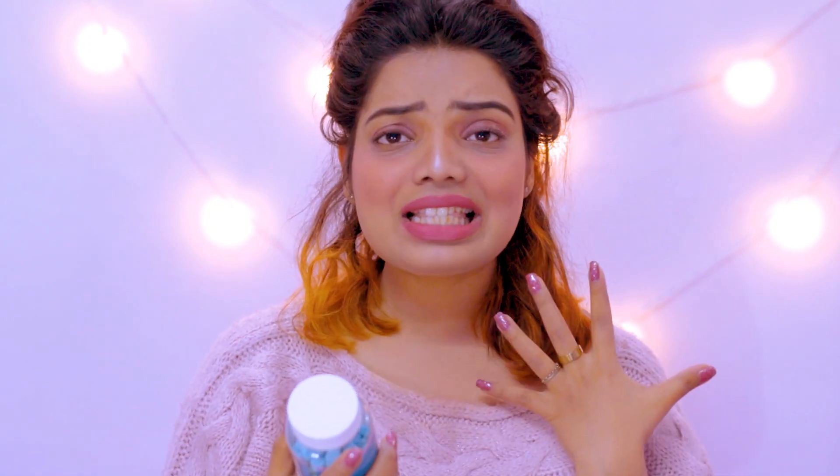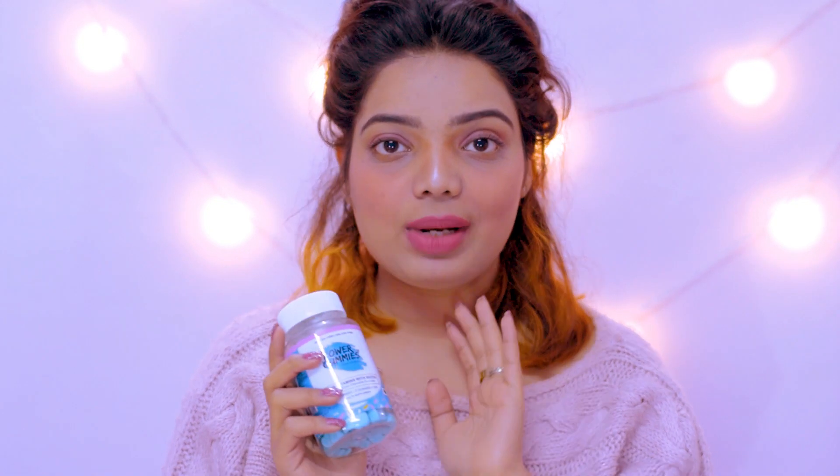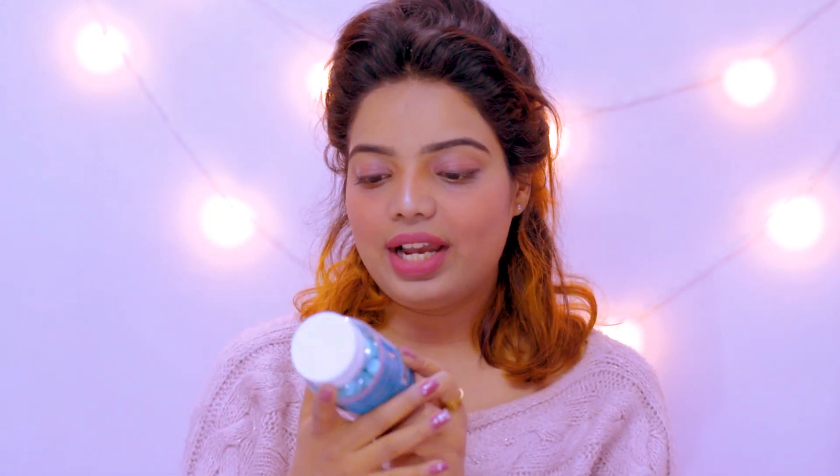The best thing about Power Gummies is that you can see a difference in just one week. I have seen it personally — I've been eating them regularly twice a day for one week and I can see my hair has become so soft and silky. I have also seen dense hair growth on my scalp, so that's why I'm recommending this to you guys.